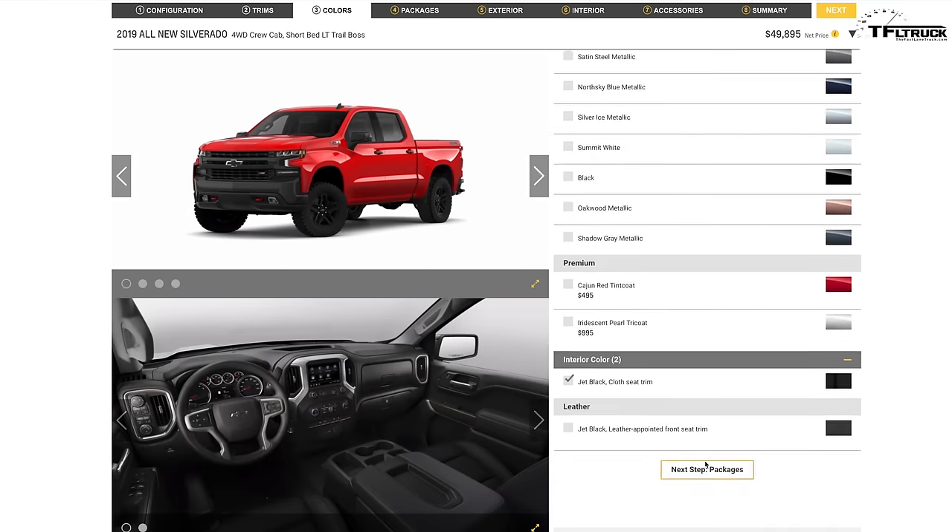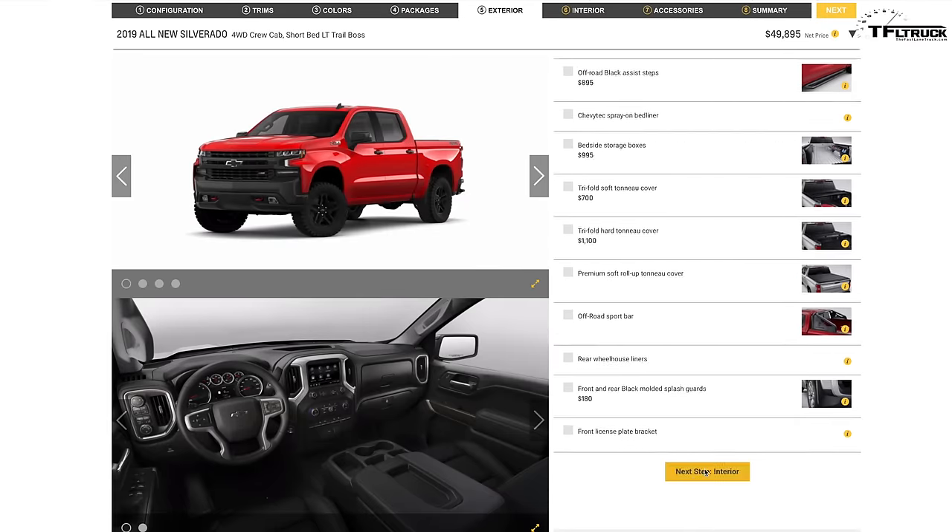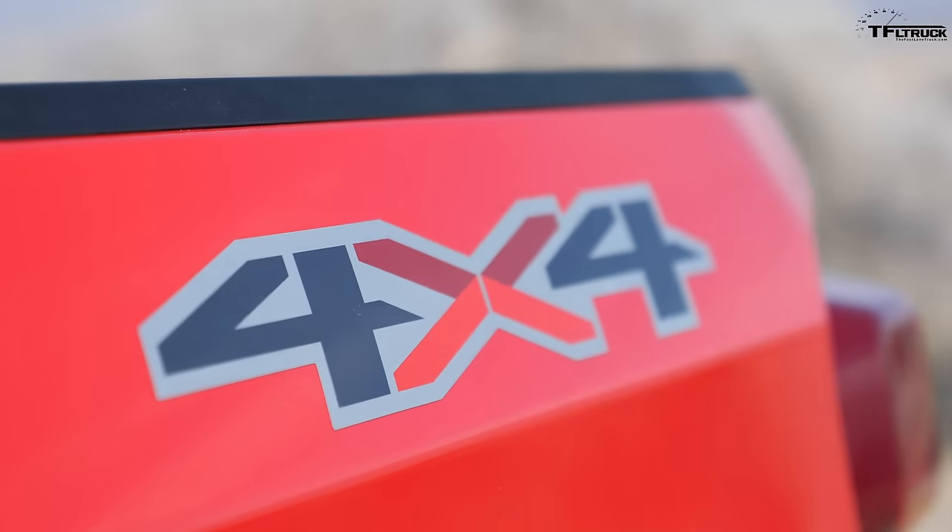This truck can haul about 1,800 pounds of payload. The Chevrolet Silverado online configurator is very confusing — there are too many trims, versions, and packages. But here's what I found: if you want the four-cylinder four-wheel drive Silverado, you have some off-road compromises. You can't get the Z71 off-road package on a four-cylinder Silverado.